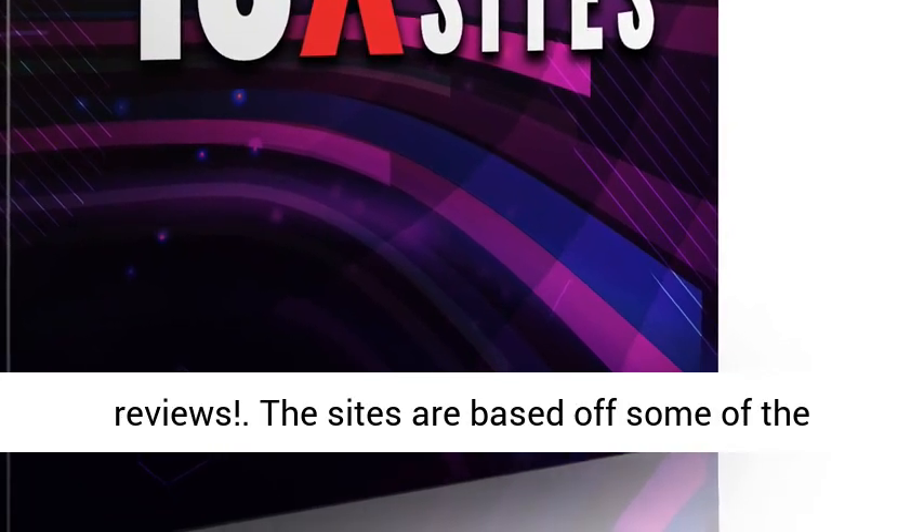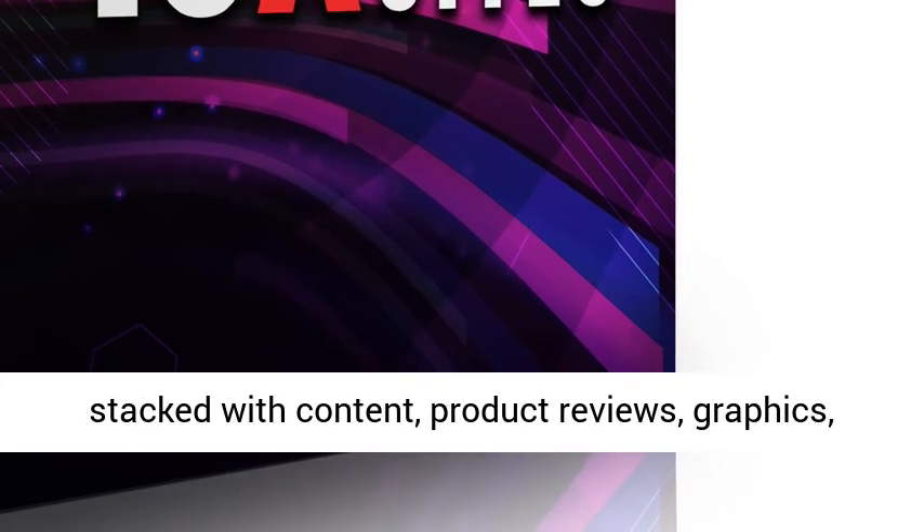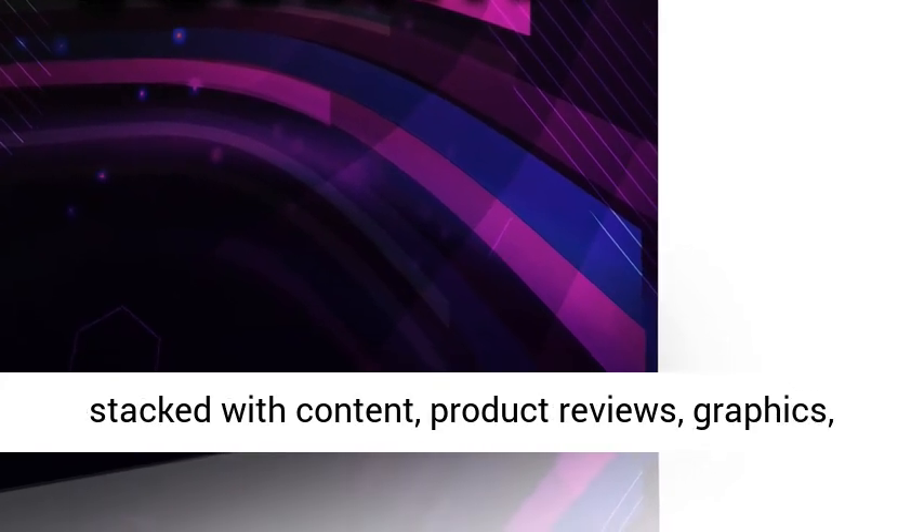The sites are based off some of the highest converting review sites and are fully stacked with content, product reviews, graphics, videos — the lot.